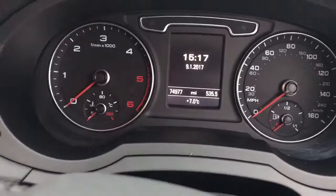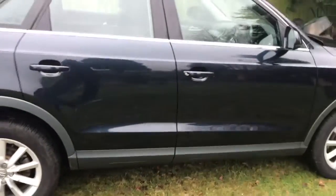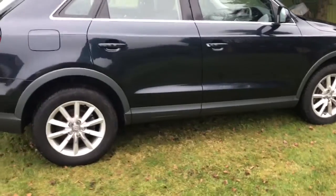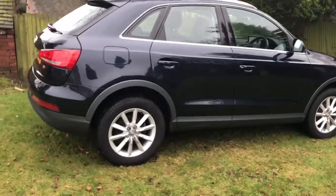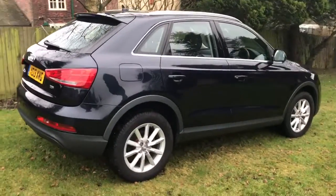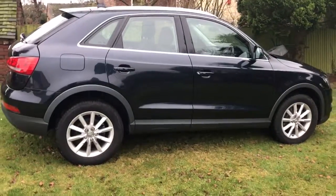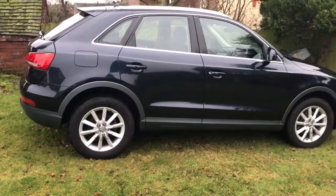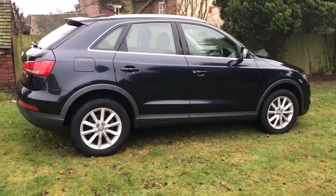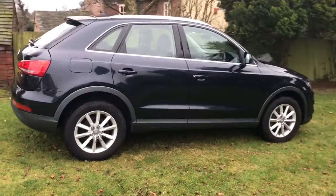Really well looked after car. Great price point for a 13-plate with all the history, and there are nice options including the navigation, the cobalt blue paint, upgraded upholstery, and reversible boot liner — a very nice combination.